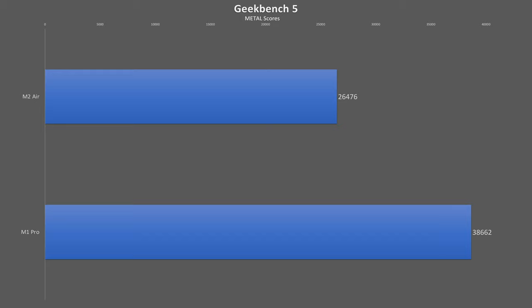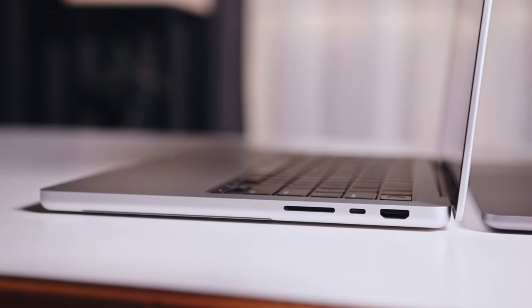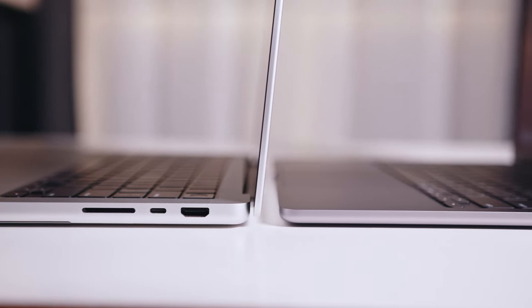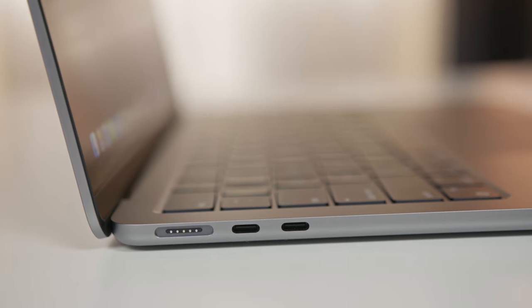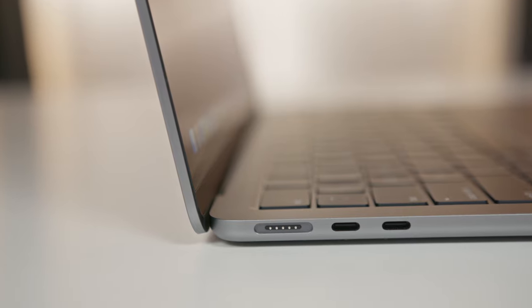In the Geekbench Metal graphics test, the M1 Pro scores 46% higher than the M2. In Wildlife Extreme the Pro is 62% better, and in a Shadow of the Tomb Raider benchmark the Pro has a 63% better frame rate. While those are synthetic workloads, the scores highlight each laptop's strengths: the M1 Pro with double the memory bandwidth is better suited for longer multi-core, graphics-intensive workloads, while the faster, more efficient M2 excels at single-threaded, bursty workloads not heavily dependent on memory bandwidth.